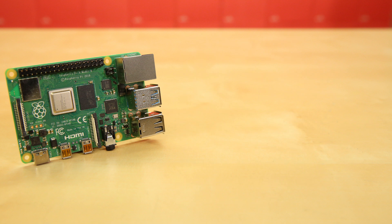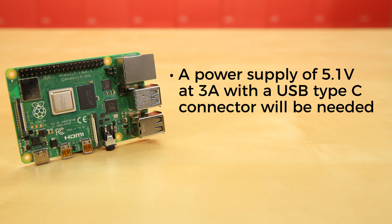The Raspberry Pi 4 does have the ability to consume more power than the Pi 3B+, so a power supply of 5.1 volts at 3 amps with the USB Type-C connector will be needed.